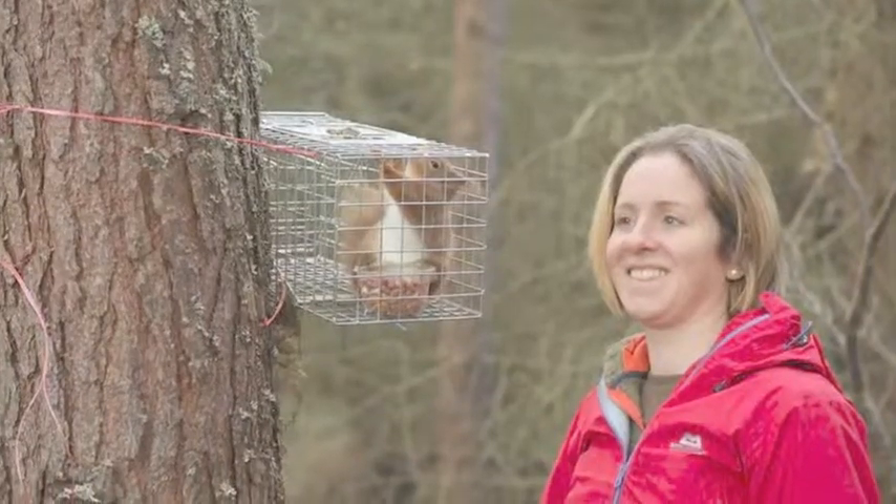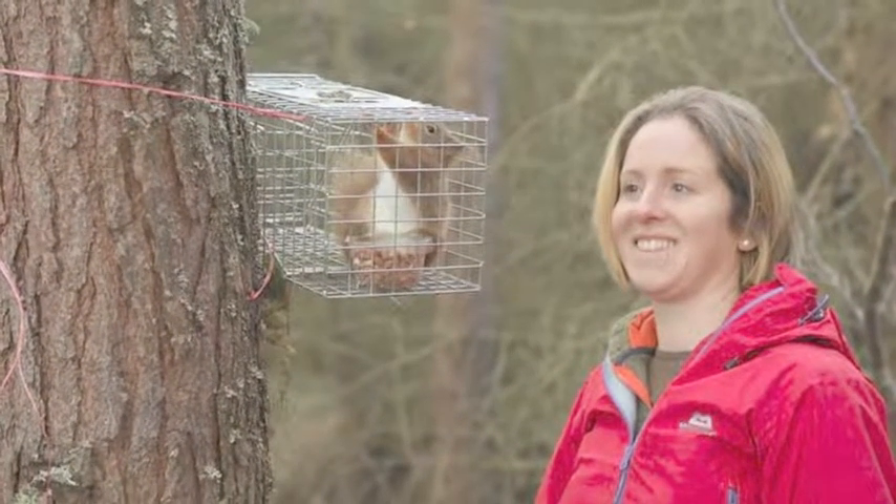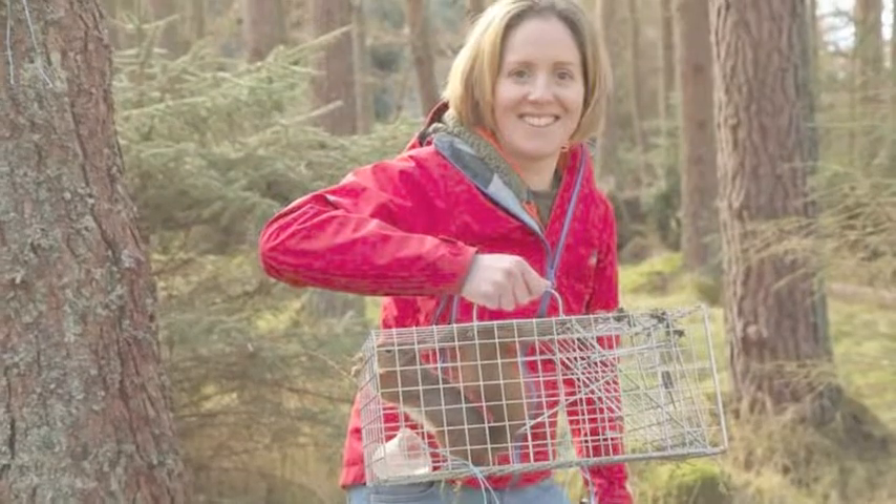So Karen, would you like to tell us a little bit about the work that you're doing with the Red Squirrels? My colleague Becky is our squirrel lady, and what she's doing is translocating Red Squirrels.